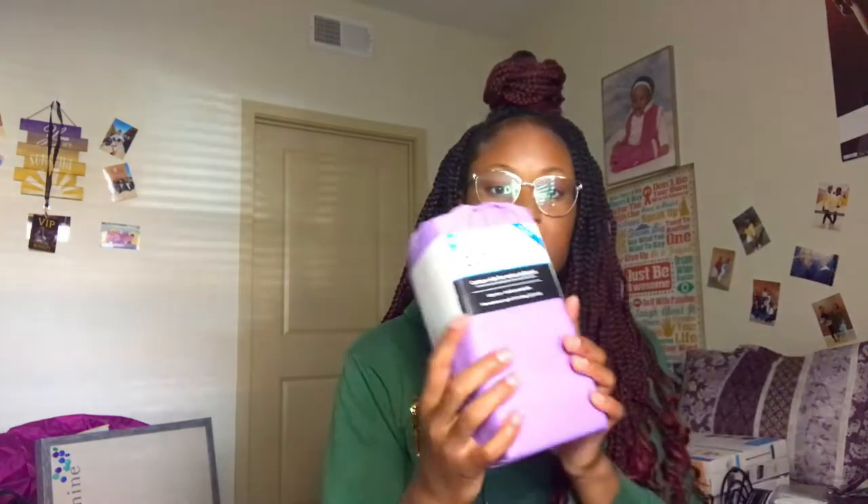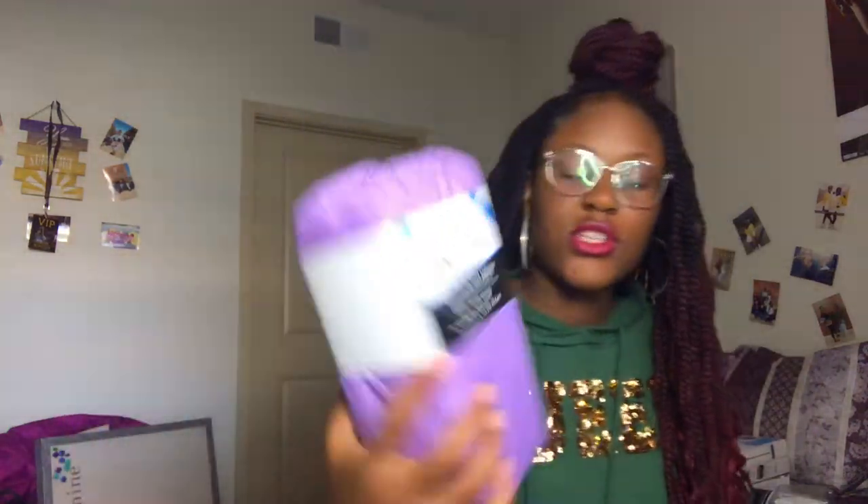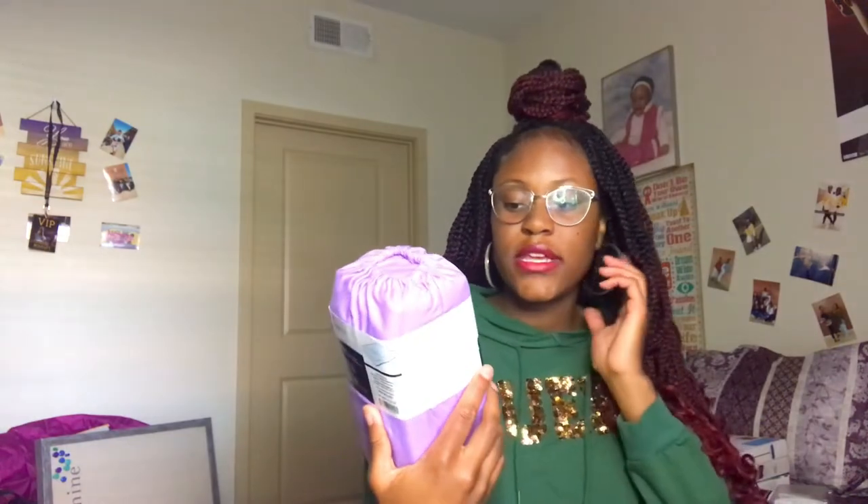The next thing I got is this purple sheet. I only needed a sheet because I already have a comforter, pillows, and pillowcases, so I just needed a sheet to go on it. It's a twin size 200-thread-count fitted sheet, so that's going to be great.